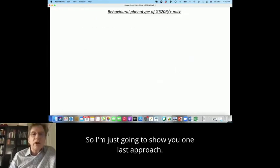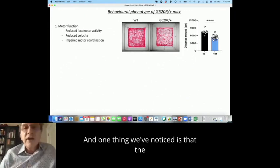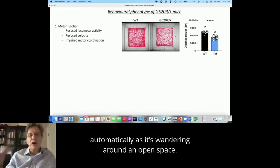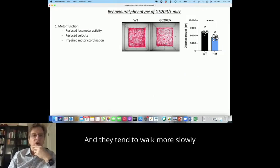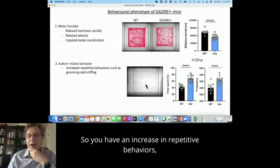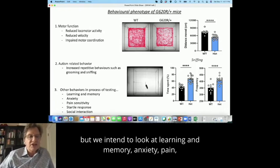We can use some of the other mice to do behavioral experiments. We've just started to do a behavioral phenotype of our mice. One thing we've noticed is that the G620R heterozygous mice have less activity — tracking their movement automatically as they wander around an open space, the variants are moving far less, tending to walk more slowly and having impaired motor coordination. In addition, they have a number of repetitive behaviors that are autistic-like — an increase in repetitive behaviors, increased grooming, and an increase in snapping. We intend to look at learning and memory, anxiety, pain sensitivity, et cetera.